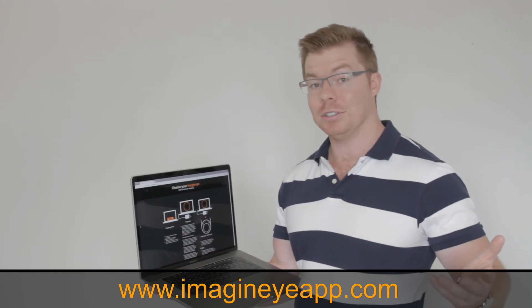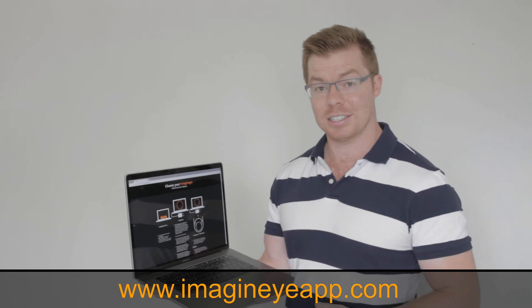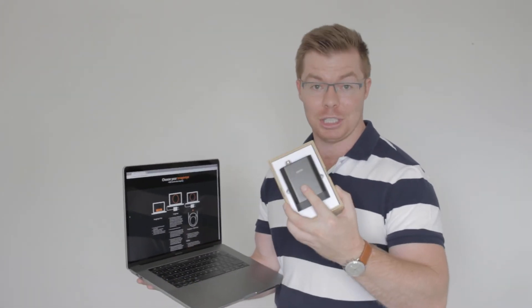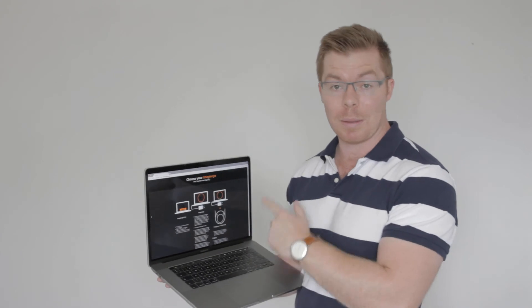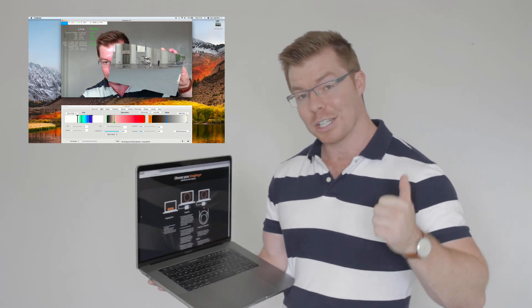All you need to do is go to imagineiapp.com, where you can buy and download the software and get your license key. A short time after that, your capture device will be shipped to you. You might be thinking: what can I do while waiting for the capture device to arrive? Well, Imagine-Eye will actually work with your webcam as well, so you can use that to run through some basic training videos, so when it does arrive, your capture device can really hit the road running.